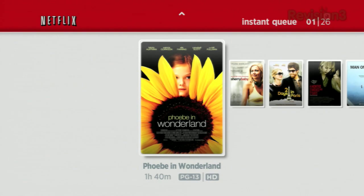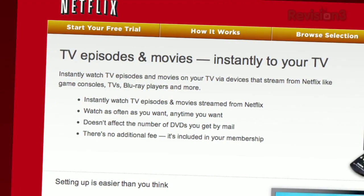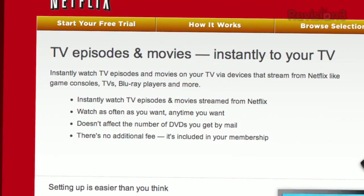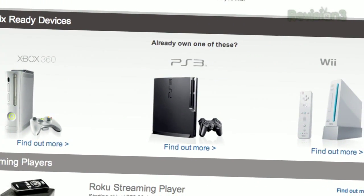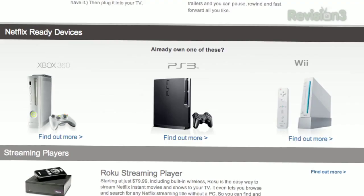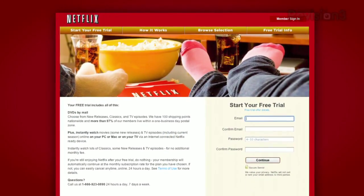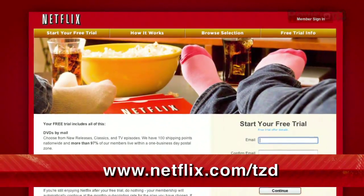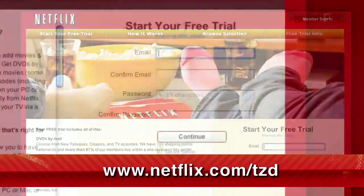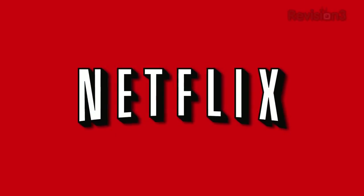Netflix delivers movies directly to your home, saving you time and money. Instantly watch thousands of TV episodes and movies streaming directly to your PC, Mac, or right to your TV via a Netflix-ready device like the PS3, Xbox 360 or the Nintendo Wii console. Plus, get DVDs by mail in about one business day. As a new member and a TechZilla Daily viewer, you can get a free trial membership. Go to netflix.com/tzd and sign up now. Be sure to use this URL so they know we sent you.